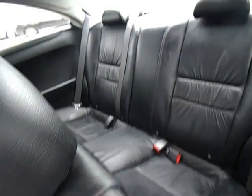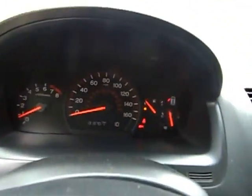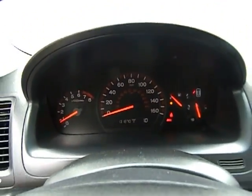This is a 2004, with 131,000 miles on the clock. Runs very smooth. Overall, very good condition — good to very good condition.